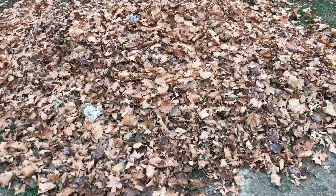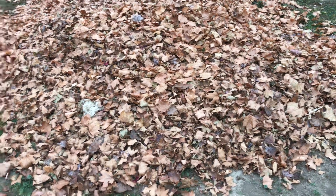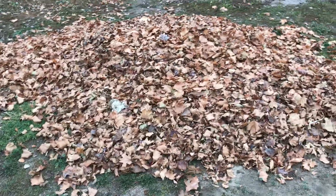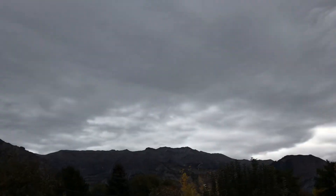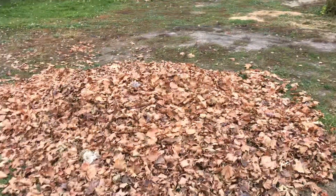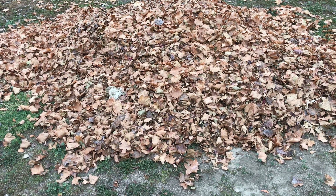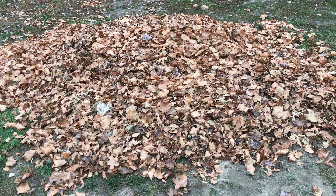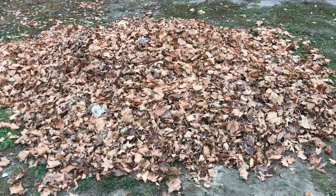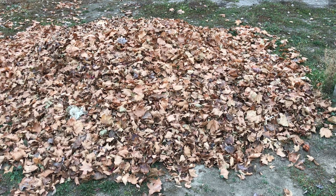You'll be amazed how little room those end up taking once they're beaten up by your lawnmower. And if you don't have a lawnmower that'll do that, then you can let it rain. We're due to get a little bit of precipitation today or tomorrow. You let it rain and they will take up a heck of a lot less room. Granted, they're going to weigh more, but they'll take a lot less room.